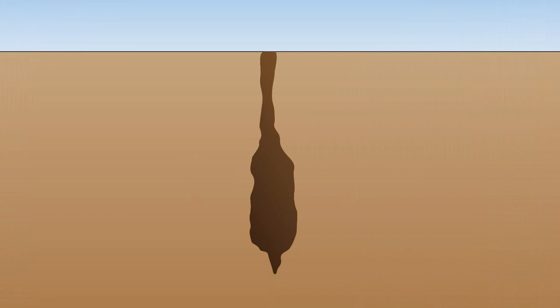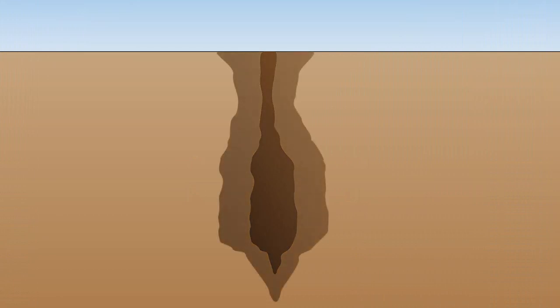Earth fissures begin as a tension crack in the subsurface, not yet visible on the ground. As rainwater seeps through the ground, it begins to erode away the above material, connecting the rock crack to the surface. The fissure then becomes even larger as it erodes more at the surface, capturing runoff, sediment, and debris.